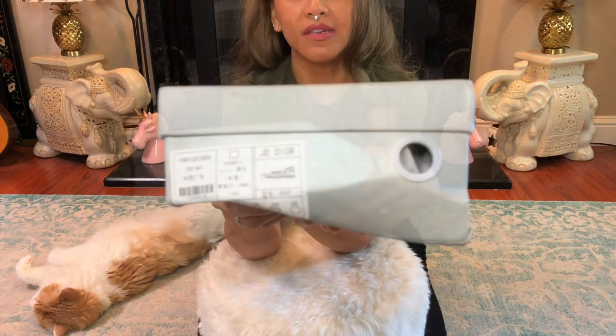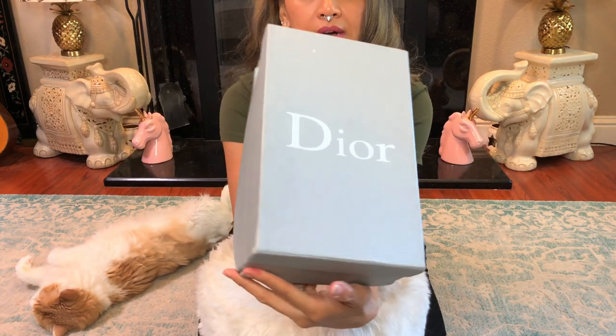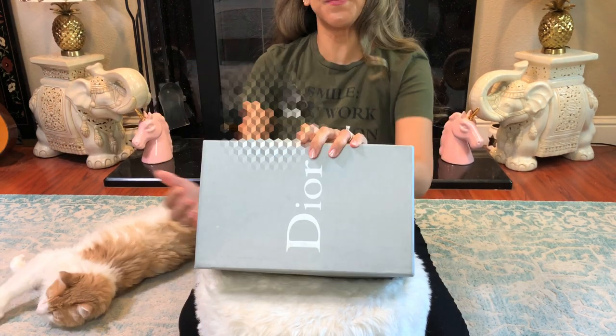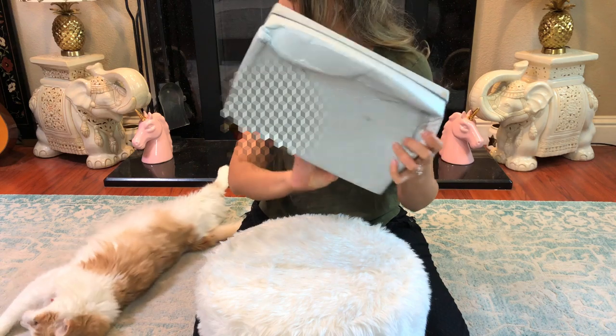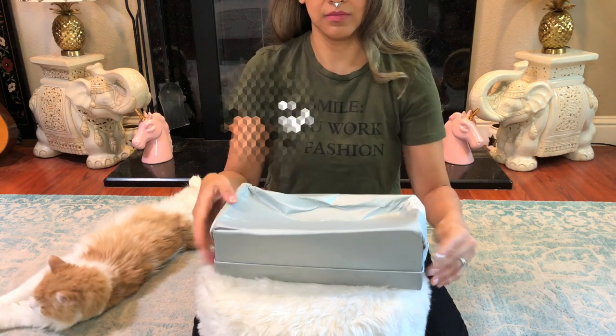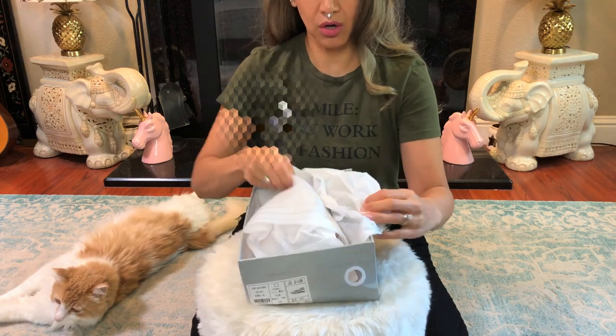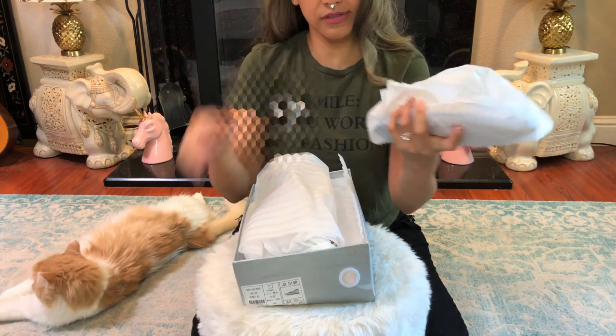Pretty bad. Let's see how these shoes arrive. All beat up, messed up. Towie doesn't approve. So this Day to Gate seller — let's see how these come out.